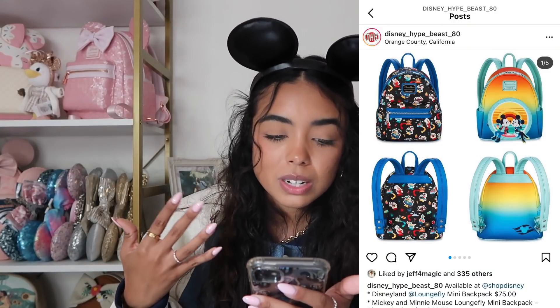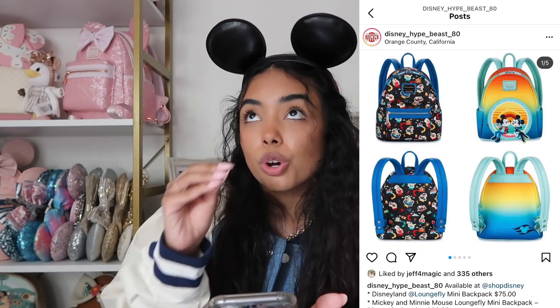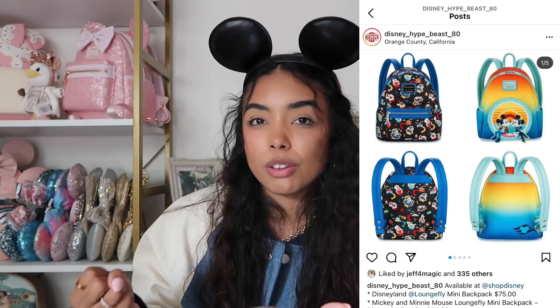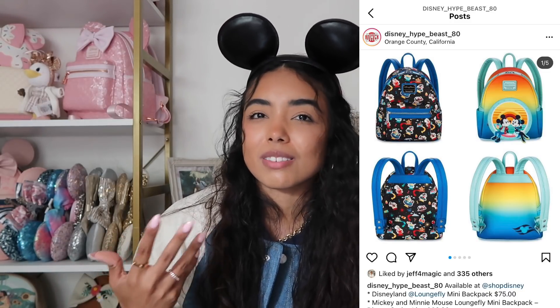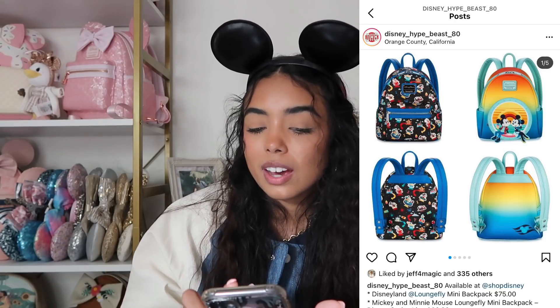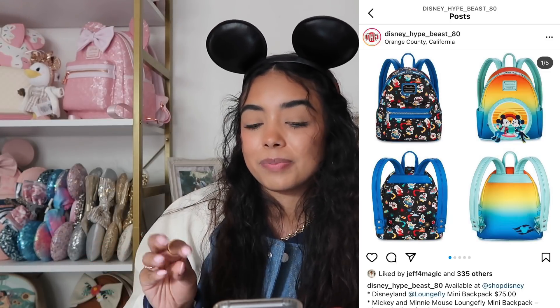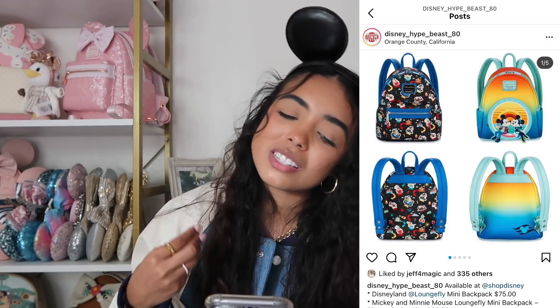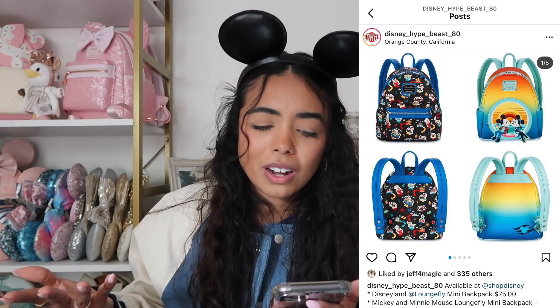There are two more Loungeflies on Shop Disney. The first is black with little Disney rides on it in an all-over print — not really my favorite, I don't like the colors. The second is a Disney Cruise bag with a sunset design, and I just don't think it's doing it for me. Something about it is just boring — it's not giving what it's supposed to give. I would 100% pass on both of these bags.